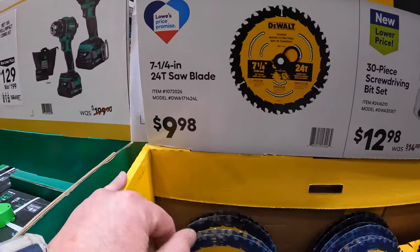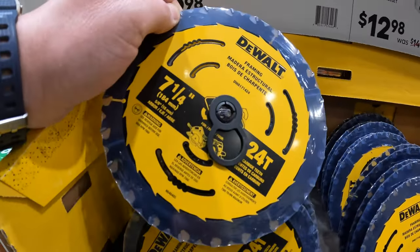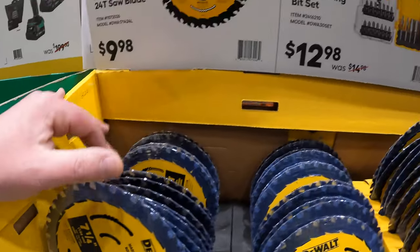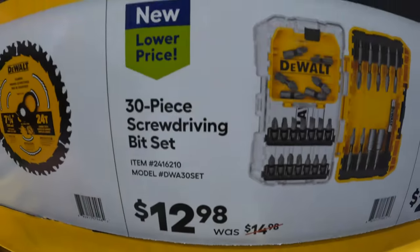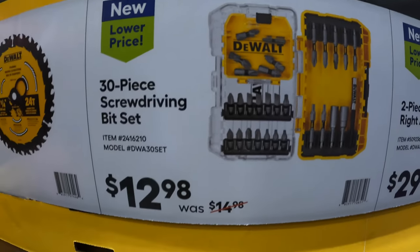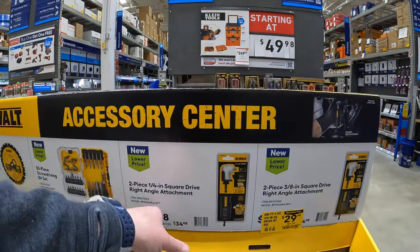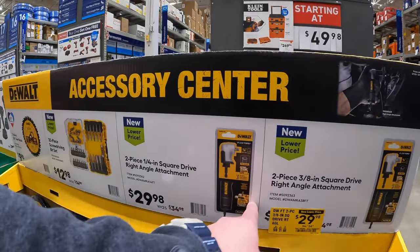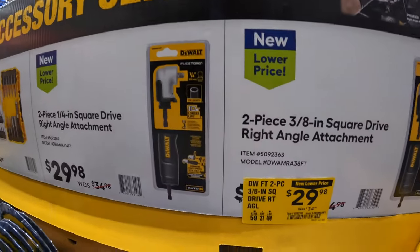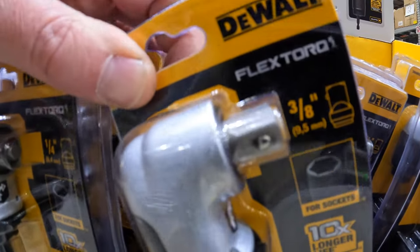$9.98 for their 7.25-inch 24-tooth saw blade by DeWalt. $12.98, was $14.98, for their 30-piece screw driving bit set. $29.98 for the quarter-inch and 3/8-inch right-angled attachment for an impact driver or drill driver — these are useful. I'm glad DeWalt made those; you don't need to use an adapter to put a socket on there.